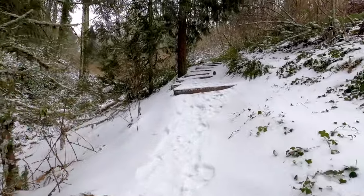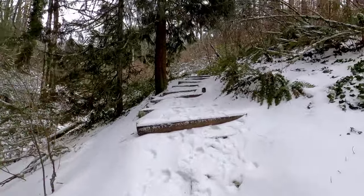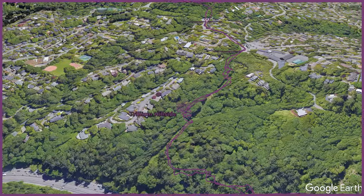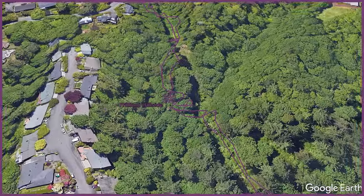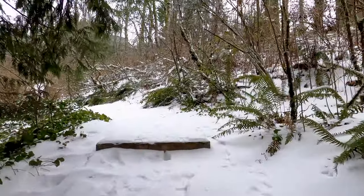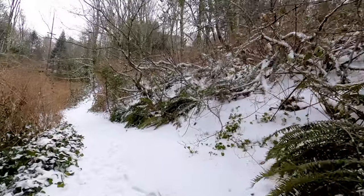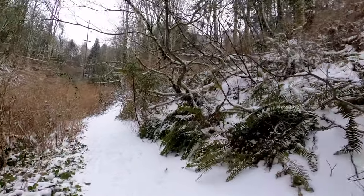I do love this run in the springtime because this hillside in late March is covered in trilliums all around. I definitely plan on doing another trip report for this one once trillium season rolls around, but for now we've got some wonderful winter wonderland views.